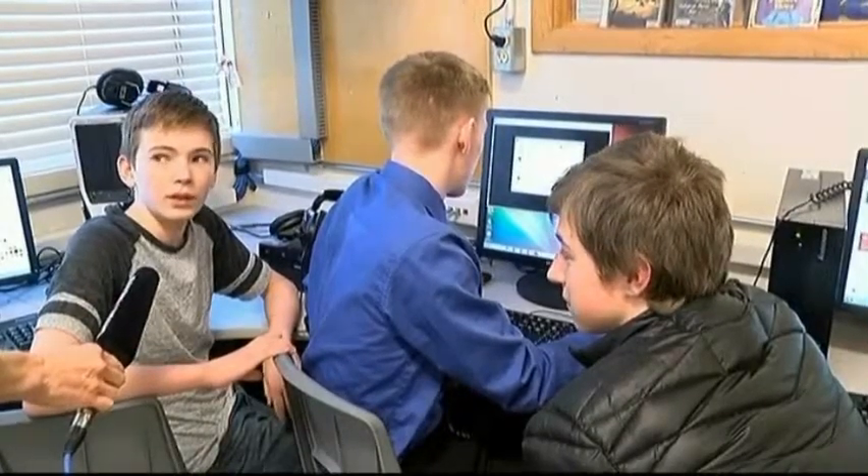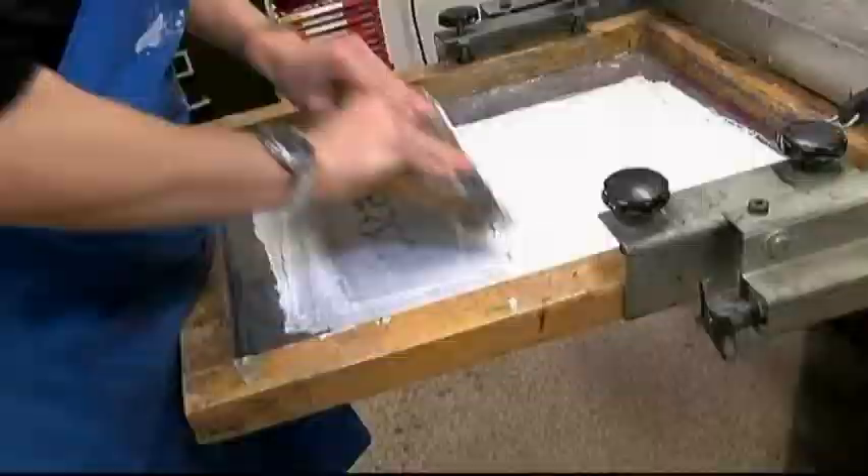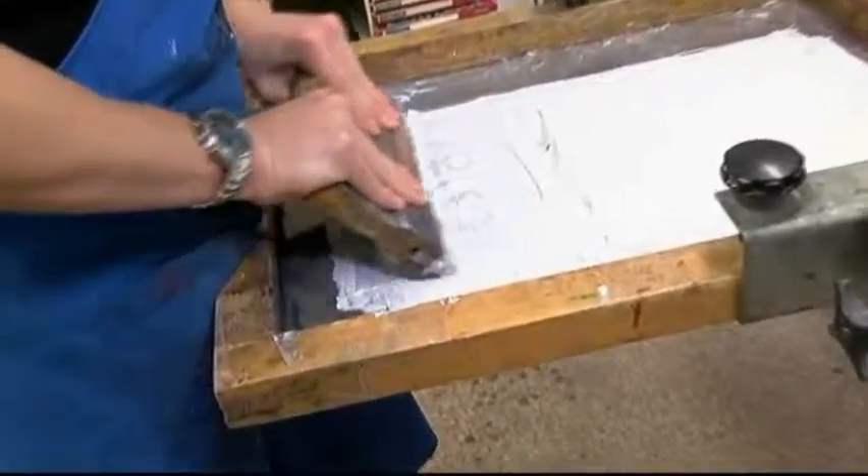These grade 10 students are designing their own Pokemon game. Nate has been silk screening his own designs onto t-shirts. There's been some moments where I've kind of hit a roadblock, but I've worked my way through it and figured out what I'm doing wrong — why this is not working — and then I get it.